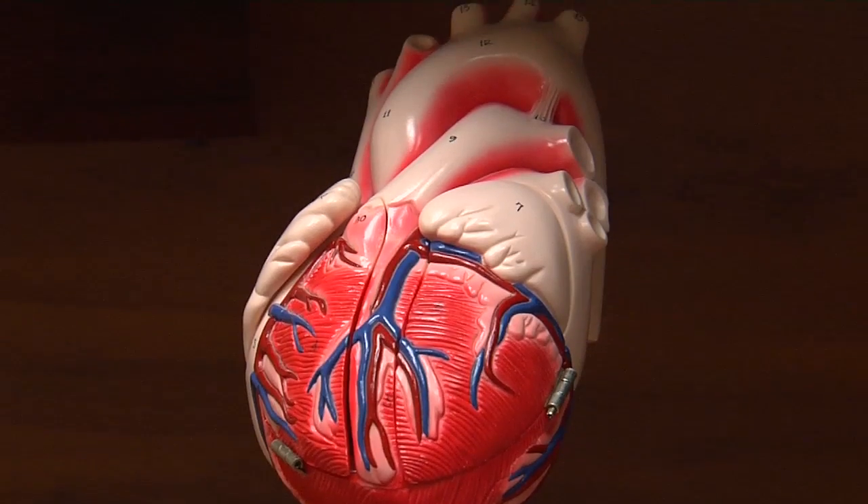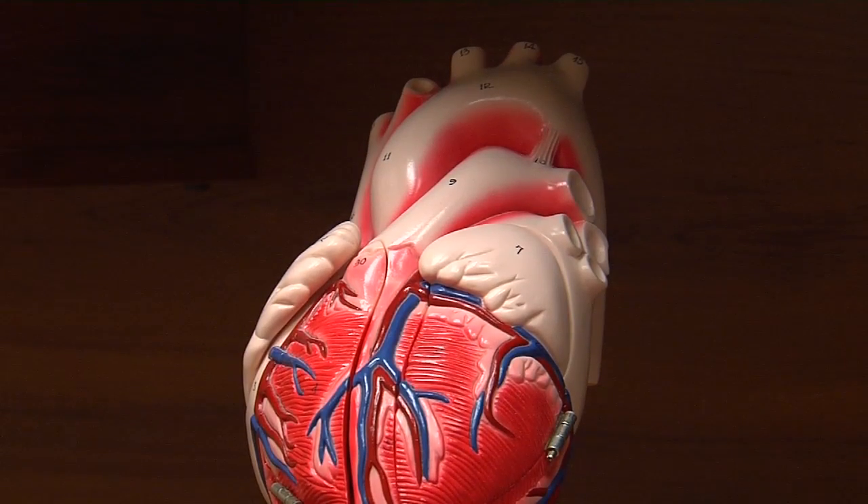We hear a lot about knowing your numbers when it comes to heart disease, but there's another host of digits relating to diabetes. With all the attention being focused on diabetes as of late, people are hopefully becoming more compliant with diabetes care.